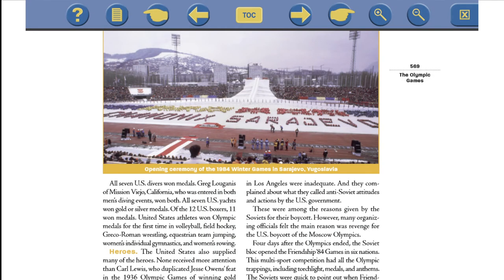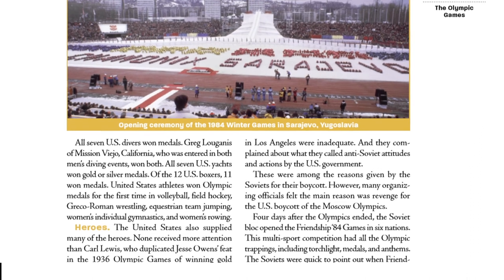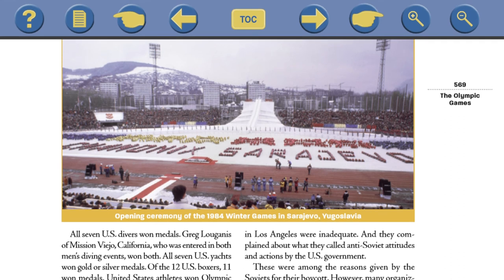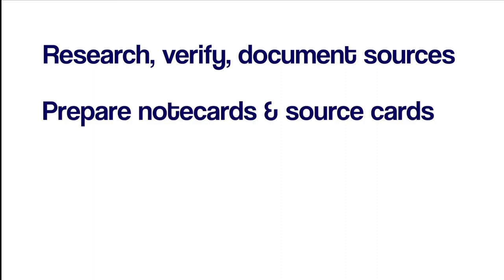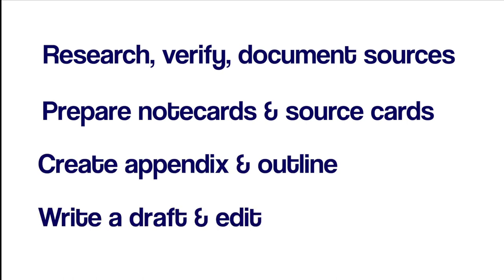Here's an example of what a topic looks like on the Companion DVD. The text is just as readable and well-organized as the text in the book, and the simple navigation bar at the top and bottom of the screen is easy and clear. Here's an example of what's in the Writing and Research section on the DVD as well. It's loaded with research writing support like how to research, verify, and document your sources, how to prepare note cards and source cards, how to create an appendix, an outline, write a draft, and edit, as well as other helpful examples.